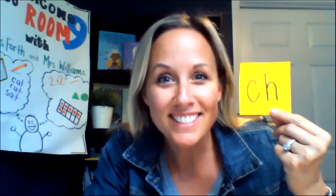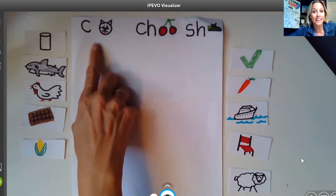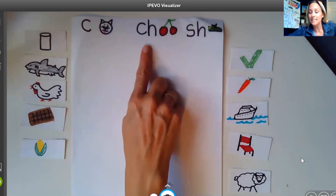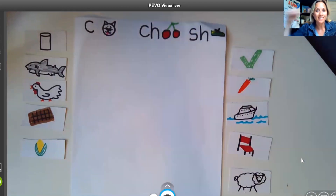S-H says sh, and C-H says ch, ch, ch. I think knowing the CH and the SH sound, you can practice sorting some pictures based on the sounds that we're hearing at the beginning. So I have some pictures here that we are going to say the picture and then think about — what are we hearing at the beginning? We're either going to put them in the column with the C like cat, C-H like cherry, or S-H like shoe. Okay, let's start with this one — we have corn.